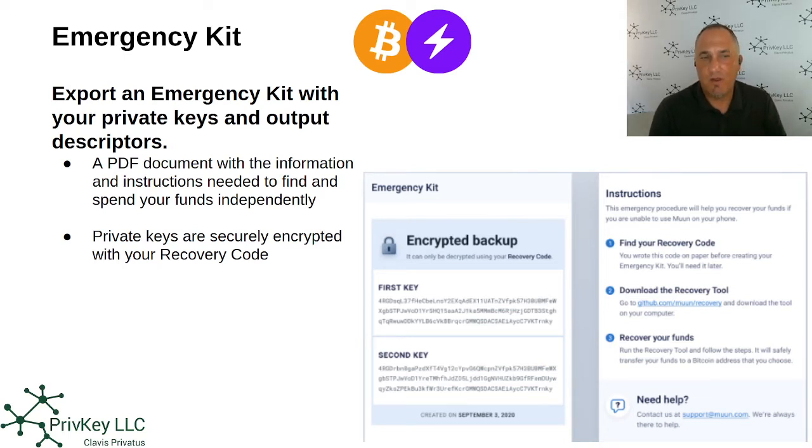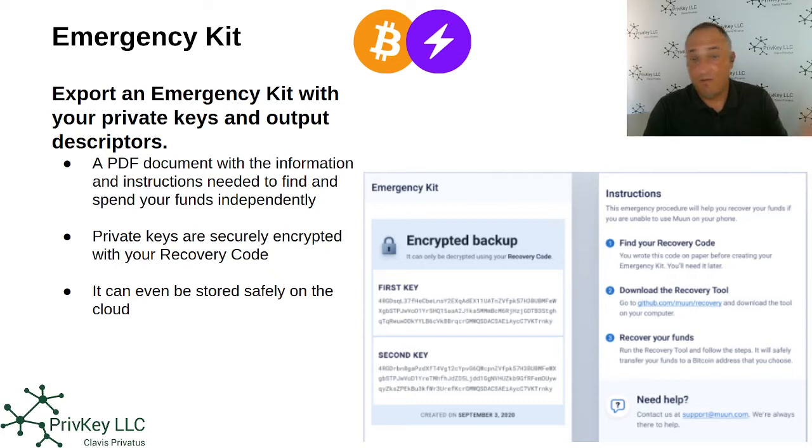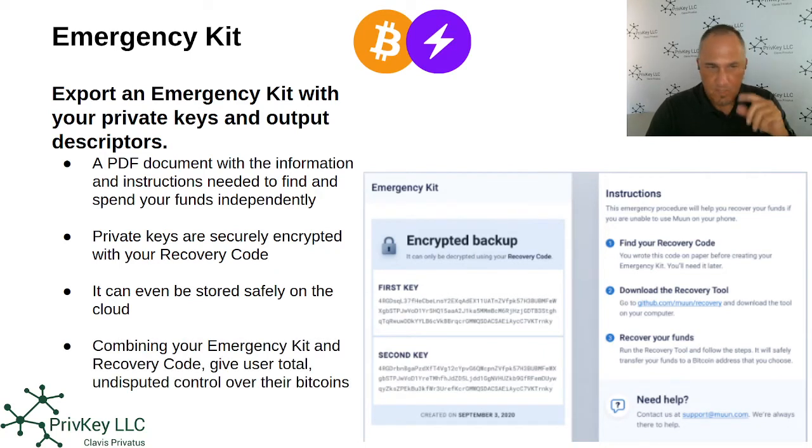These private keys are securely encrypted with what they call a recovery code — you'll write it down on a piece of paper. This recovery code encrypts the private keys, which means they can now be safely stored on the cloud, like Google Drive or Microsoft Drive, because they're encrypted and someone who gets access to those files won't be able to understand them. Combining your emergency kit and recovery code gives the user total, undisputed control over their funds.